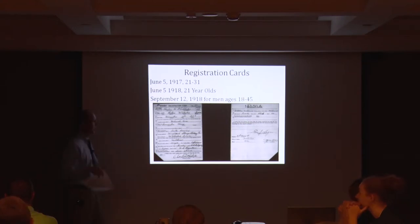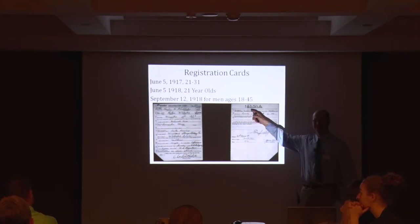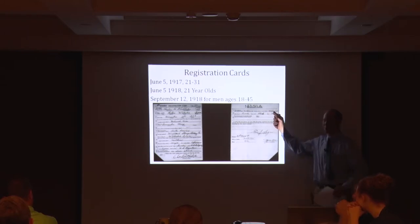You should check out the exhibit if you have a little free time during lunch. On the back side of the card, it just lists descriptions for your physical stature — are you tall, medium, or short? He says he's medium, and then it asks your build.